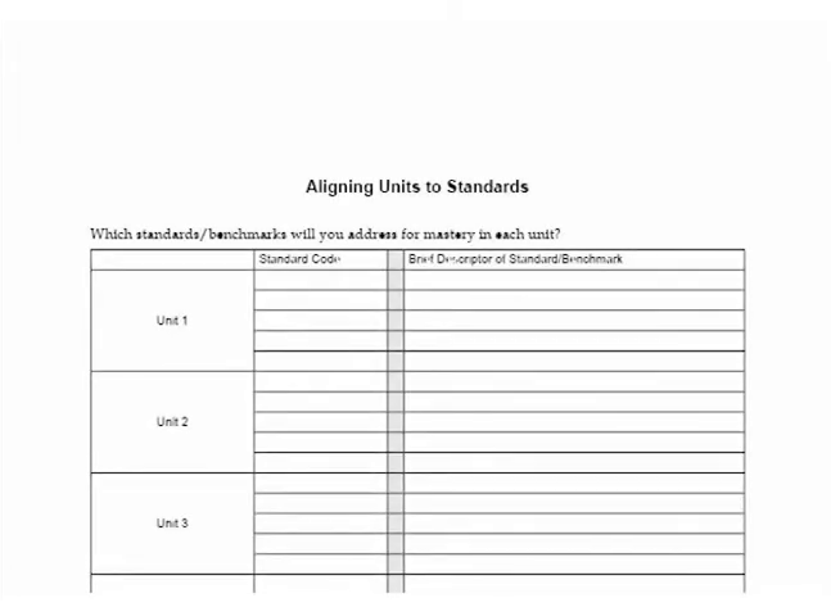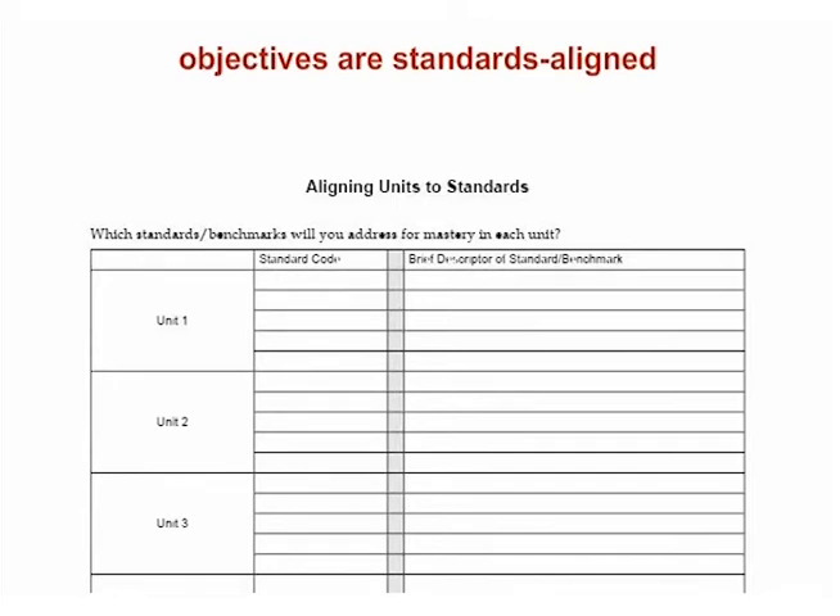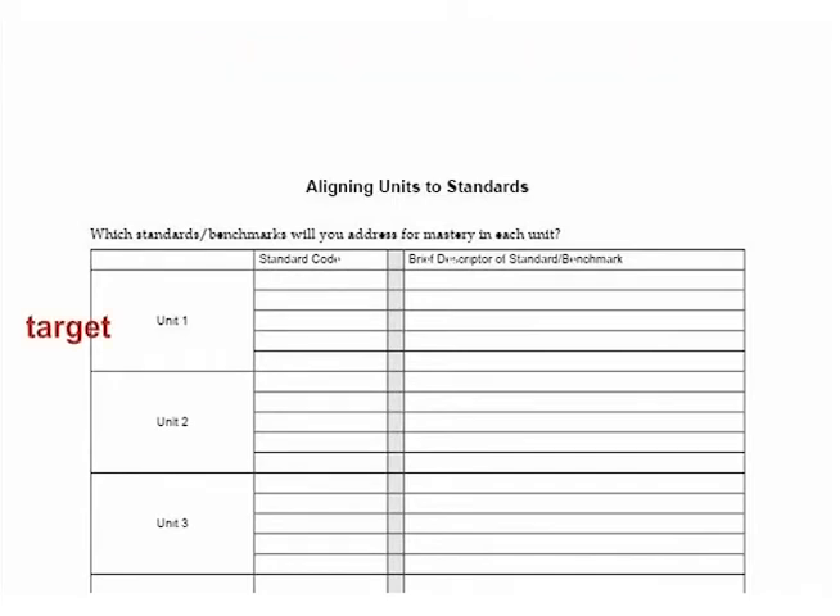To assist instructional teams in matching units of instruction with the appropriate district or state standards and benchmarks, we created the Aligning Units to Standards template. Using the standards and benchmarks will help ensure that objectives are standards-aligned. They will also assist instructional teams to determine what the target for learning within a grade level is, select the verb that defines exactly what students should be able to do at that grade level, and determine the level of student action expected. Once these three points are defined, instructional teams are ready to formulate them into standards-aligned objectives.